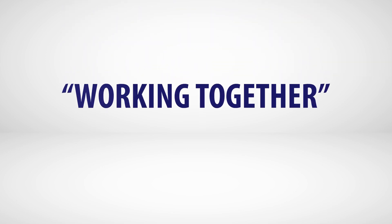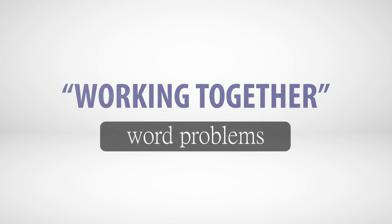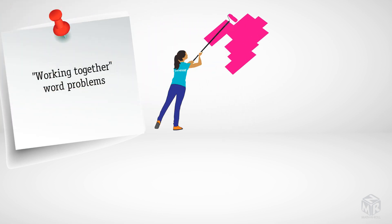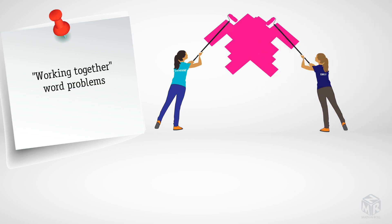Working together word problems. You will definitely bump into working together problems on any state tests, SATs, or other exams. Working together problems usually involve situations in which two people are working together to paint a wall, clean, build a house, and so on. Usually, you are told how long each person takes to paint a wall, and you are asked how long it would take two people to paint the wall when they work together.